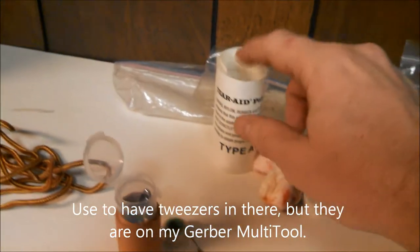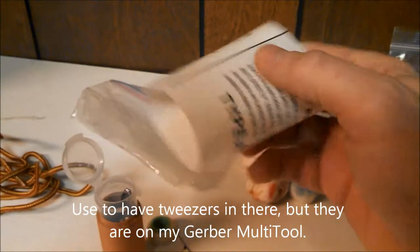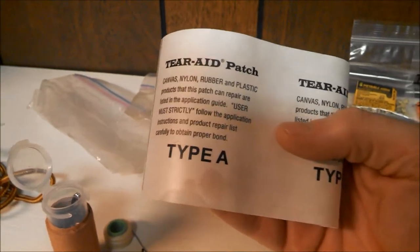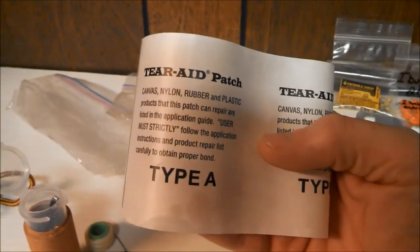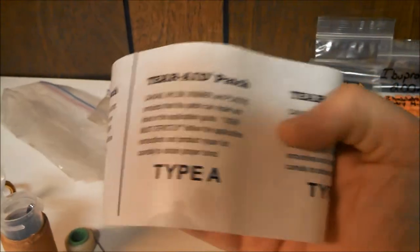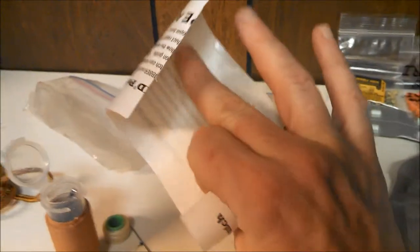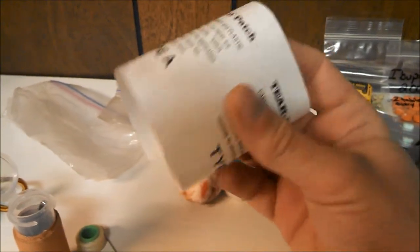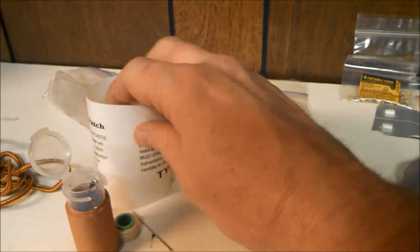I carry Tenacious Tape — it's lighter and doesn't come off for anything. This is what I'd use if I needed to repair my hammock mid-trip, a tarp, or anything like that. I felt the duct tape was pretty redundant when Tenacious Tape does the job a little better and is a little lighter.